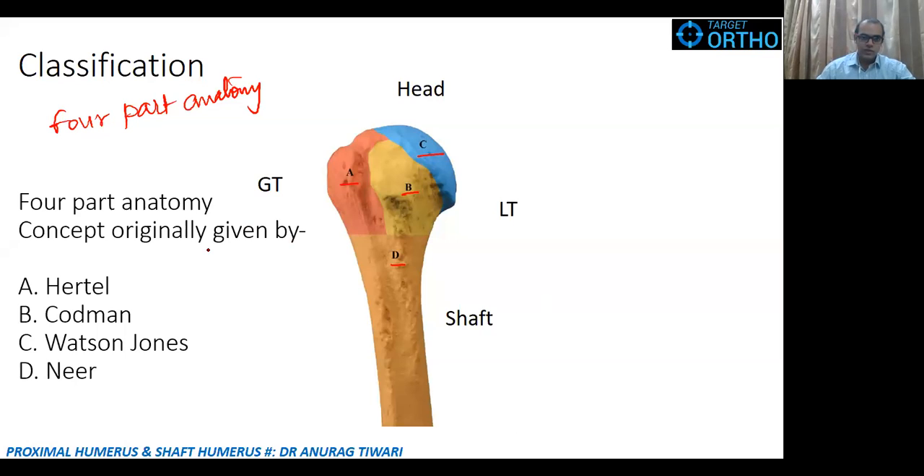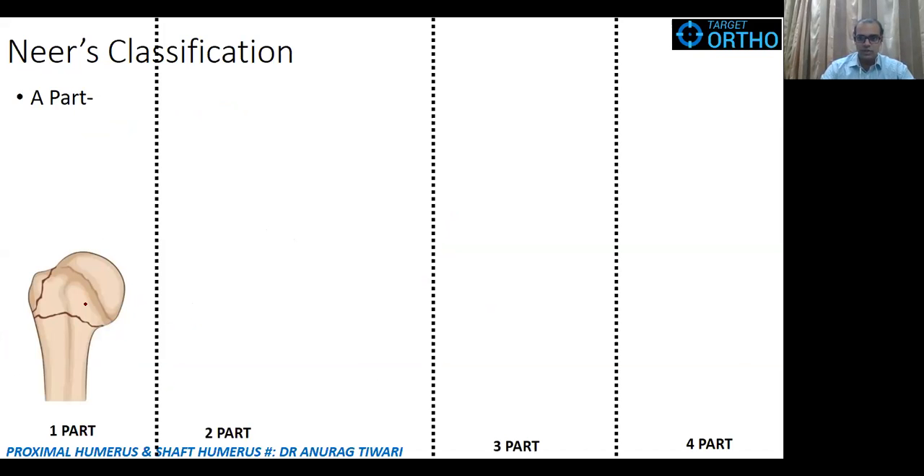Looking at the results: almost 80 percent answered Neer and 20 percent answered Codman. The confusion is understandable — the widely accepted classification of the proximal humerus is the Neer classification, but the original four-part anatomy concept was given by Codman, around 1935–1940. Codman also devised his own classification, and Neer later built upon it to create the Neer classification, which is why Neer became more famous. The correct answer here is Codman.